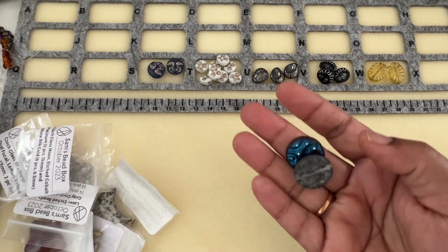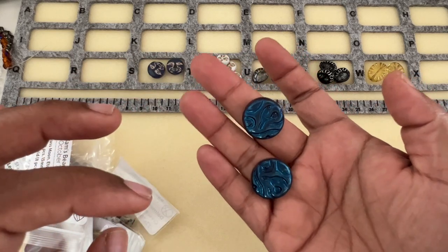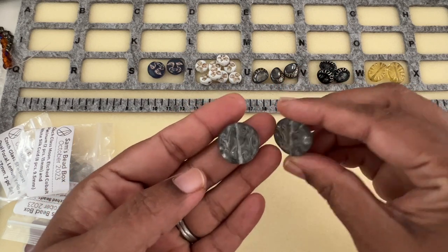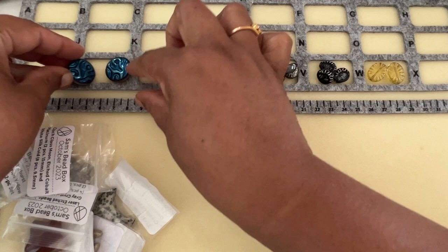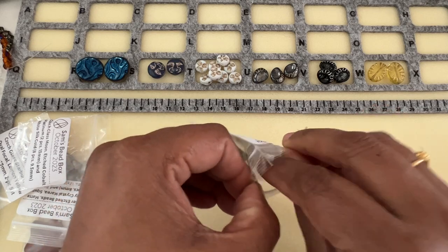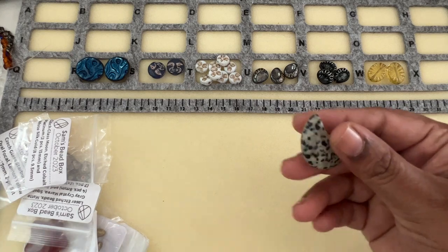That's beautiful — see that! Mine is almost the same, so I can make an earring. It's very different and nice. I like those. Then we have this awesome Dalmatian Jasper moon shape pendant, 23 by 30 millimeter.